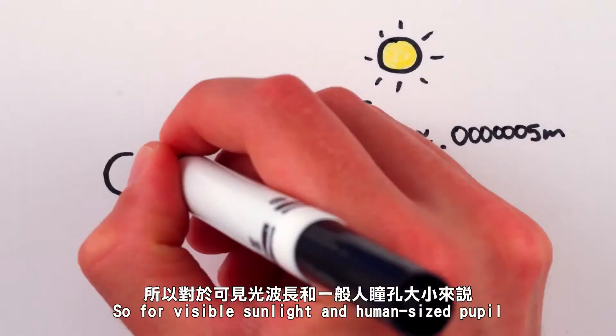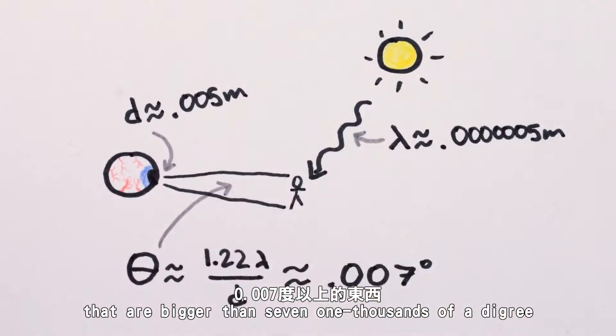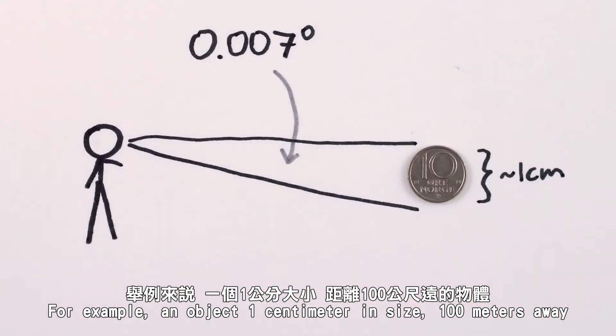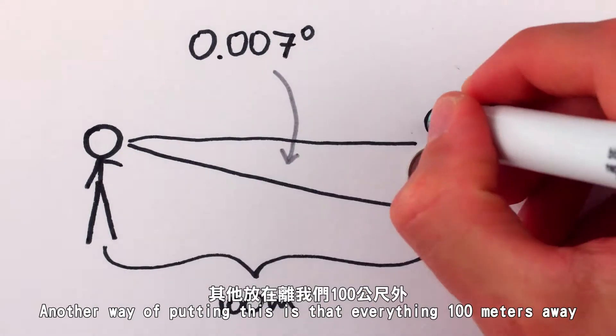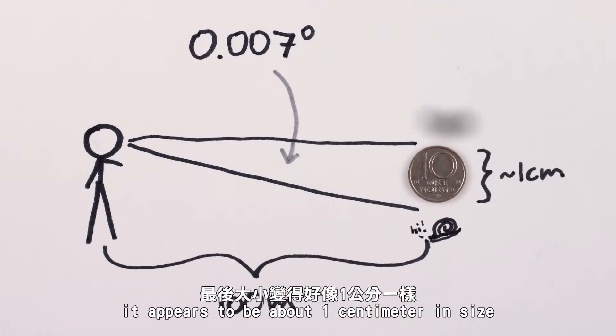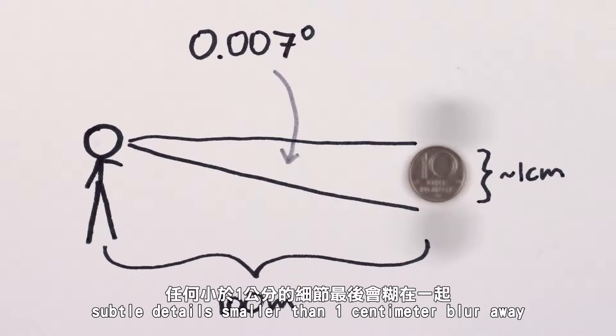So for visible sunlight and a human-sized pupil, diffraction limits us to at best being able to distinguish objects bigger than seven one-thousandths of a degree — for example, an object one centimeter in size a hundred meters away. Everything a hundred meters away and smaller than one centimeter gets blurred so it appears to be about a centimeter in size, no matter how small it really is. Subtle details smaller than one centimeter blur away.